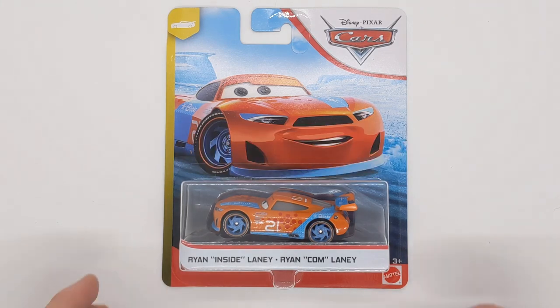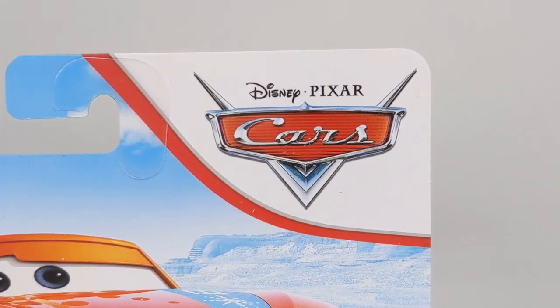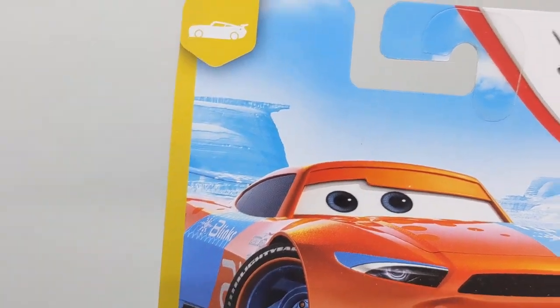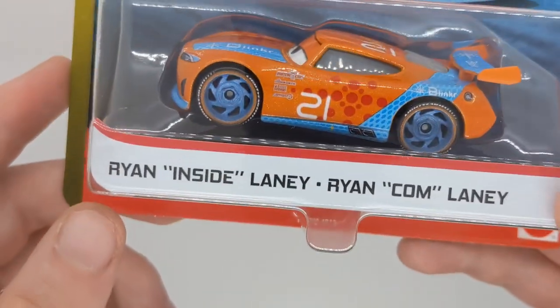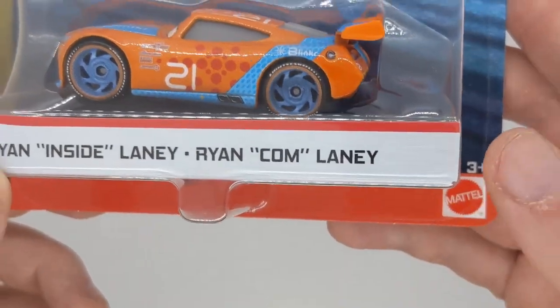Without further ado, let's get on to this review of Ryan Inside Laney. Here is his package from Thailand. These are big stuff cars in the top right hand corner, pretty cool. The next gen line — there's his artwork in the blue desert background. We can see his car right here with the Thailand expression: Ryan Inside Laney, Ryan Com Laney, Mattel 3+.